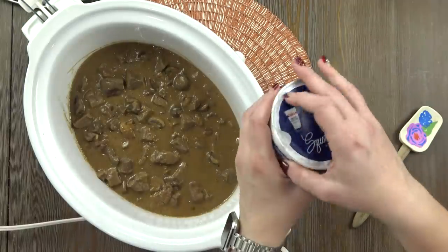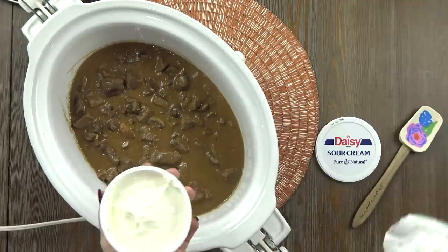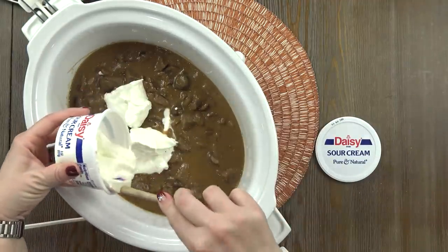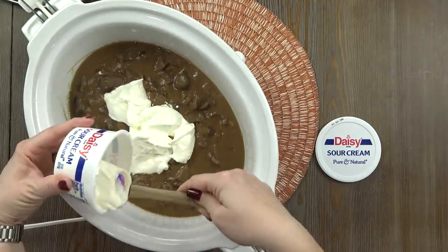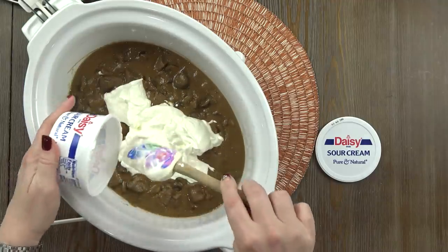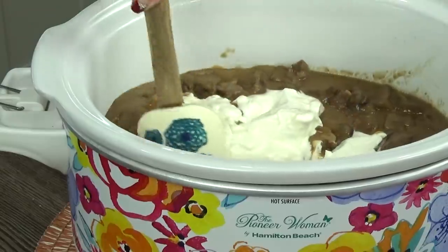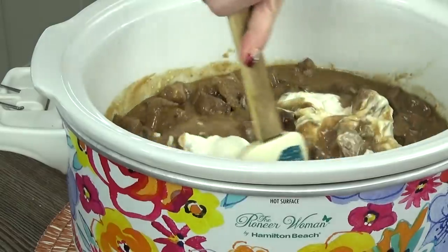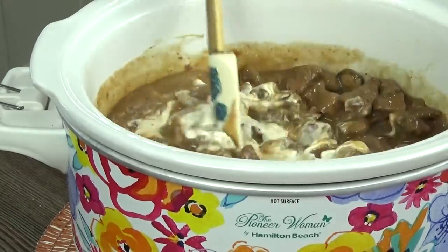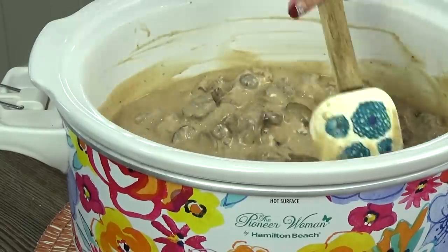This is looking nice and creamy already, but if you're making stroganoff, there's got to be some sour cream involved. I'm going to add eight ounces of sour cream directly into the crock pot. If you wanted to, you could definitely swap out the sour cream and use Greek yogurt instead — totally up to you on that. I'm going to stir that in, and at this point it's pretty much ready to go, but I'm going to keep it on warm while I prepare the egg noodles.